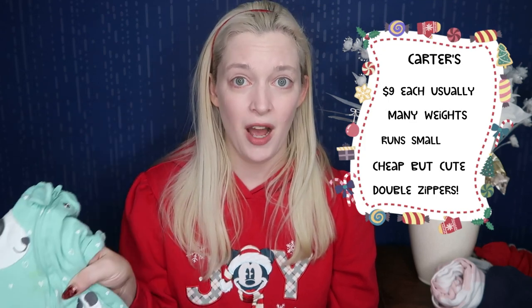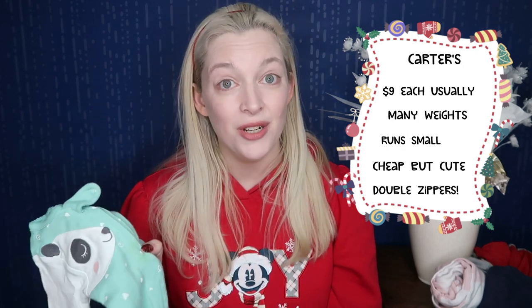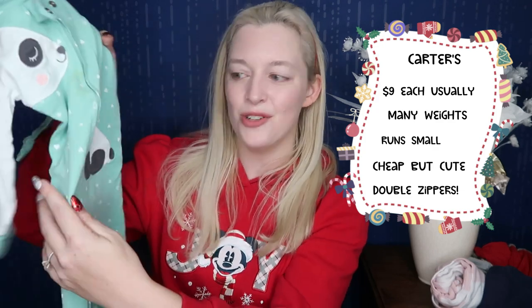The second brand is near and dear to my heart and that is Carter's. Carter's is super popular — I'm sure you've heard of them. Their headquarters is here in Atlanta. Carter's pajamas are very, very affordable, typically running about $9 on the regular. They typically have a lot of different prints, but they don't have a lot of licensed characters — their design team is wonderful though. They have a double zipper. Carter's does run a little bit short length-wise, so if you get the footie pajamas, maybe size up one. Fun fact: Mina was actually one of their models — she was in Target stores and on their website. As far as this list goes, Carter's are the most affordable.